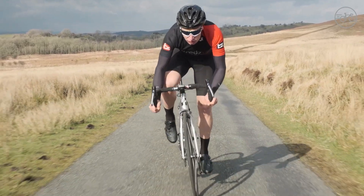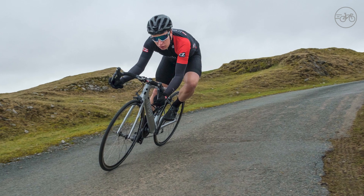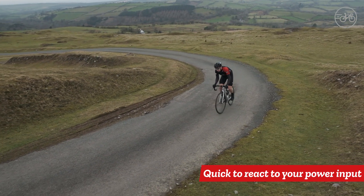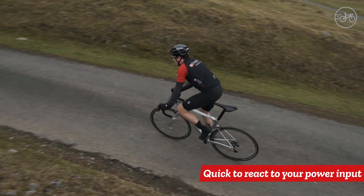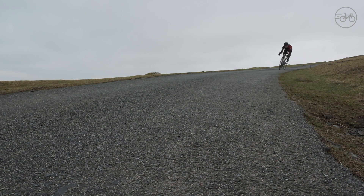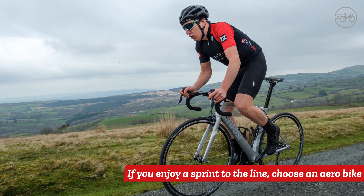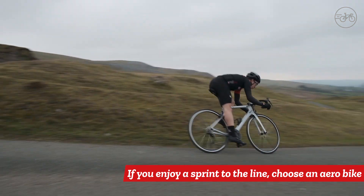It's only on the big climbs that these bikes get overtaken at the front of the pack. Known for their stiffness, aero bikes are quick to react to an injection of power. The aero tube shapes don't lend themselves to comfort, but that's a small price to pay for the flat-out speed on offer. If you want to ride as fast as you can on flat roads and enjoy a sprint to the line, an aero race bike could be for you.